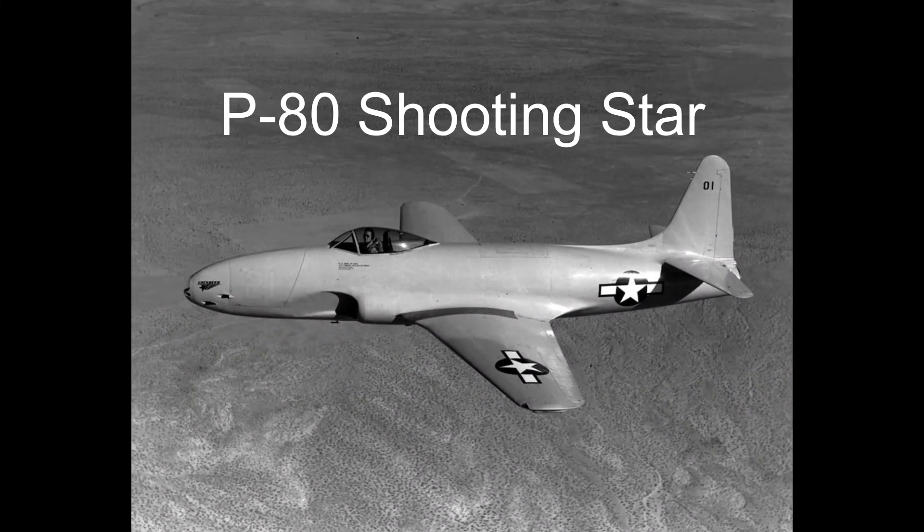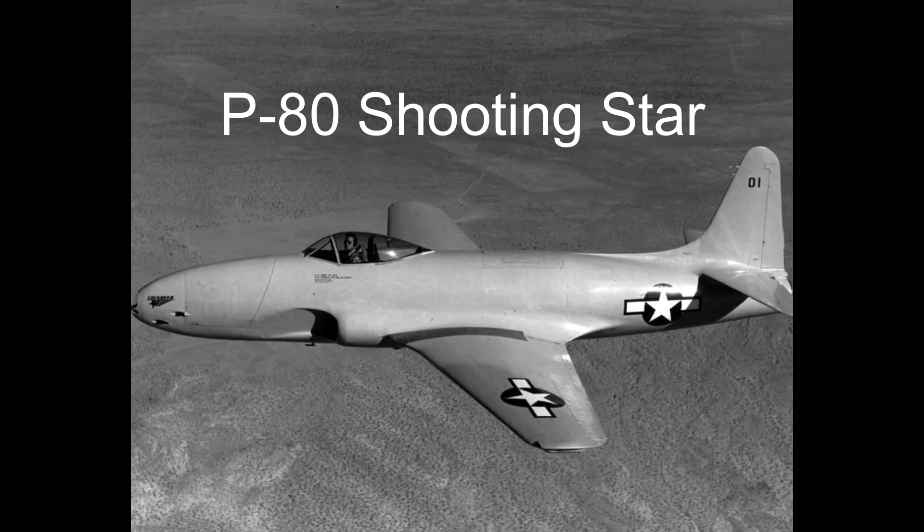Its jet engine also provided a faster rate of climb than propeller-driven aircraft. The jet engine's reliability and speed were impressive, and this paved the way for further research and development. The lessons learned from the P-59 would eventually lead to the creation of more advanced jet fighters, such as the P-80 Shooting Star, which saw combat during the Korean War.